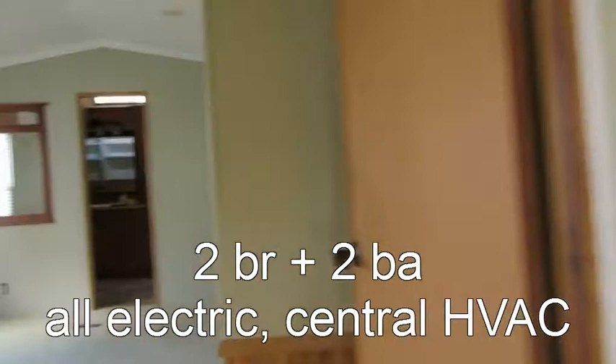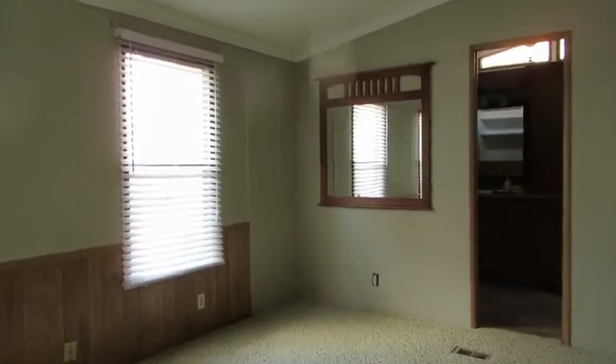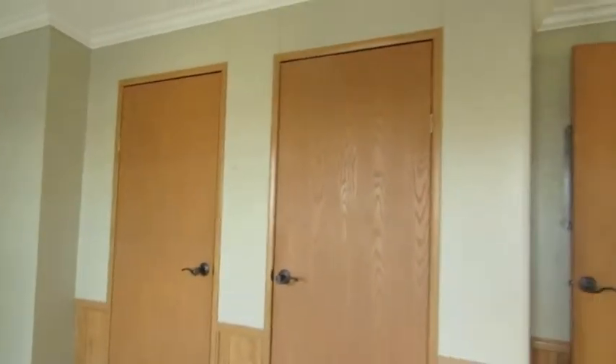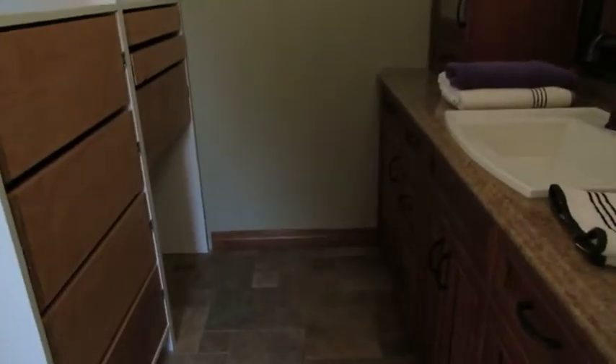This is the master bedroom — large windows, a mirror on the wall, and two closets. The master bath features real ceramic tile, a tub, and wonderful cabinetry. You have to come see this cabinet work — just beautiful. There's also extra storage space over here. Just a wonderful master bath area.